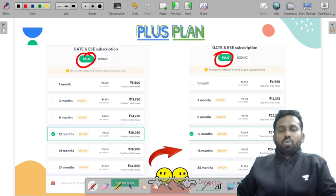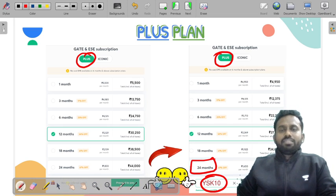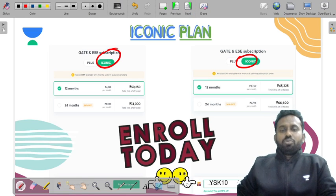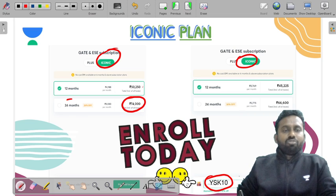You can use my code YSK10 to get the maximum discount and subscribe for 12 months. You can also opt for iconic subscription and use my code to get the maximum discount on the 24-month subscription.